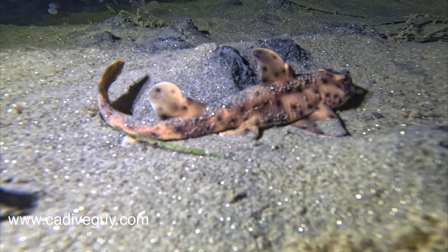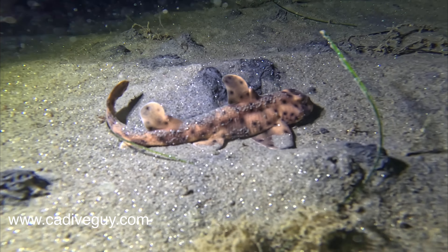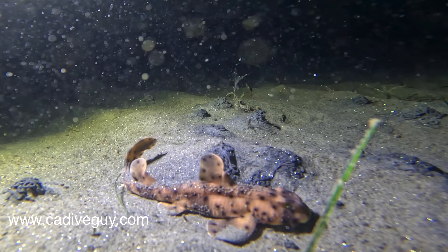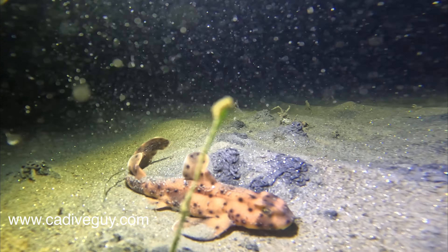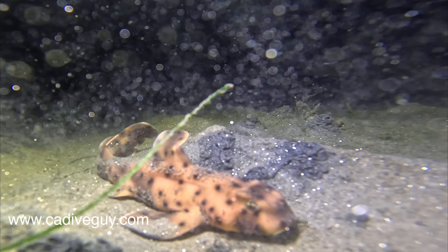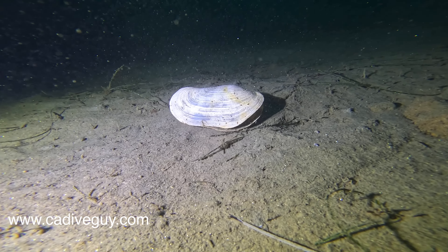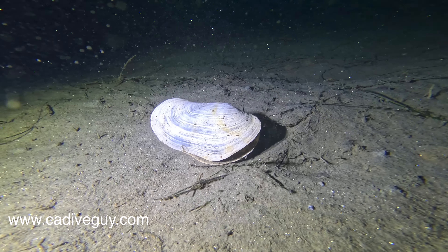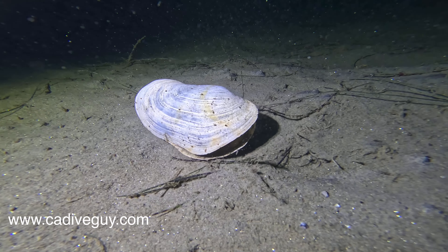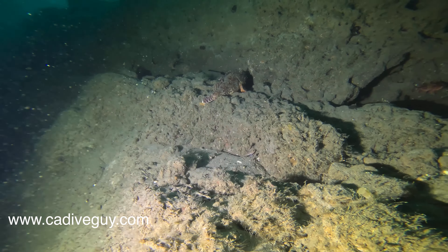Visibility today was about 20 feet and the temperature was in the high 50s — 58 to 59 degrees — so it wasn't a very cold dive whatsoever. Definitely worth getting out there and doing some diving. Here is a little clam; I'm assuming this is a dead clam because there was nothing inside of it, so it was pretty much cleaned out.